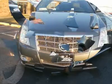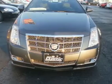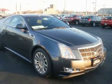HID headlights, fog lamps, heated mirrors, power driver mirror, power passenger mirror, heated exterior driver mirror, heated exterior passenger mirror, intermittent wipers.